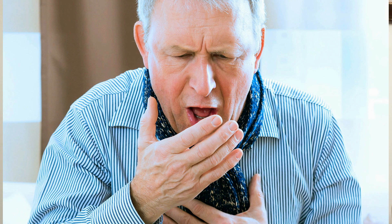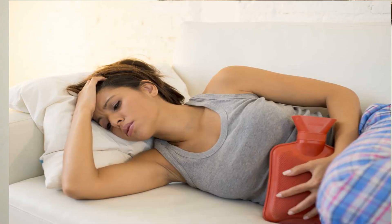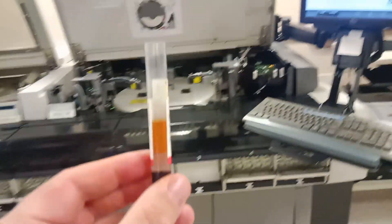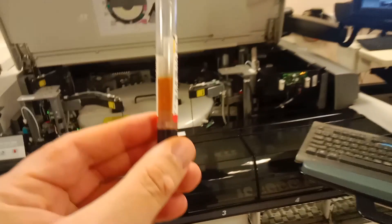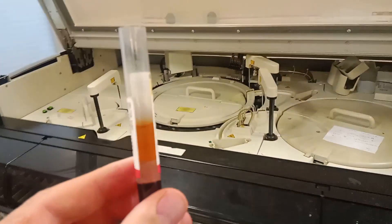If above the reference value, the situation needs to be investigated. Does every elevation mean cancer? No. It also increases in benign conditions — for example, benign diseases of the digestive system, pancreatitis, inflammation, cirrhosis, even rheumatic and joint diseases. Around 20% may still be high in benign ovarian diseases and cysts. It can even increase slightly in smokers or with some medications.